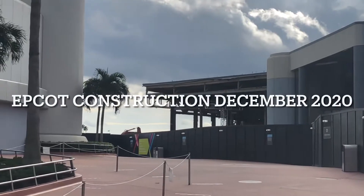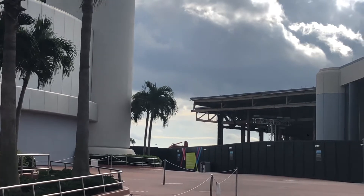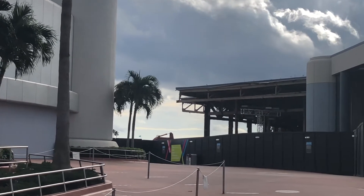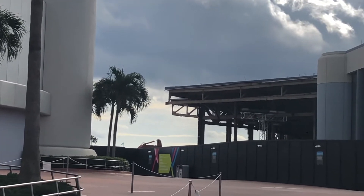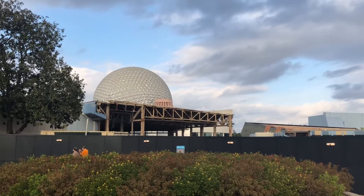Hello and welcome back to my channel guys. Today we're at Epcot looking at the new construction. But first, a moment of silence for Club Cool. Well, that was depressing.